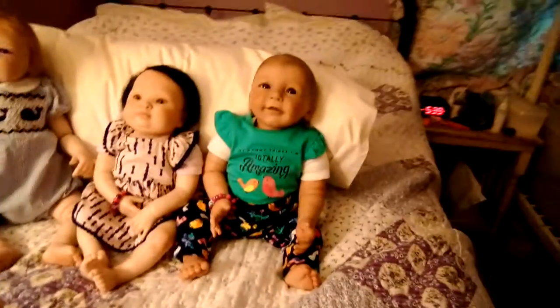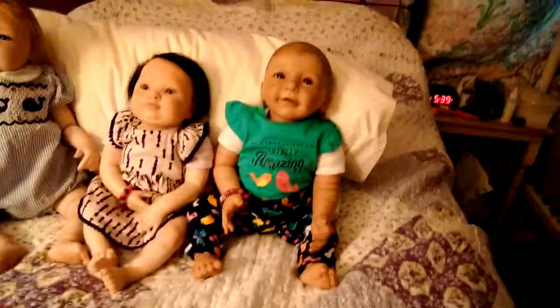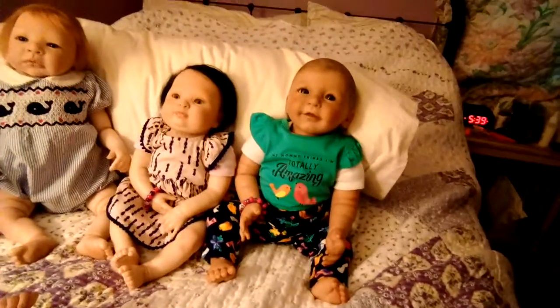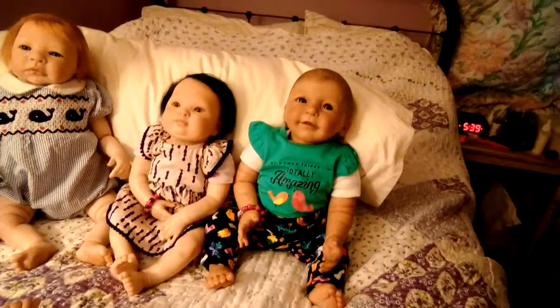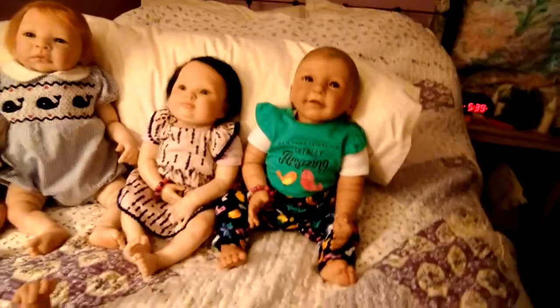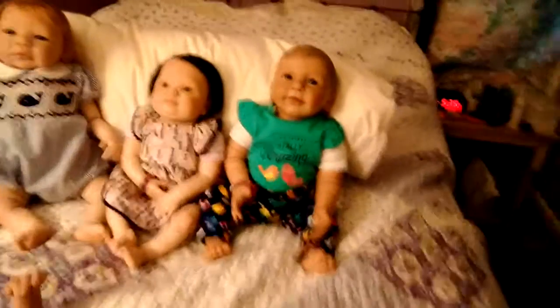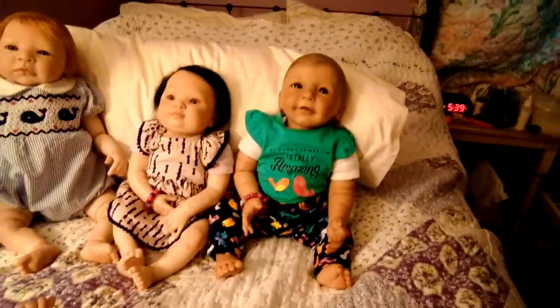Good afternoon everyone, this is Lisa Hormel and this is my version of Theme Thursday — it's only Friday so I'm only a day late. So these are my dolls; there's Caroline, and she is the Lisa sculpt by Linda Scherer.